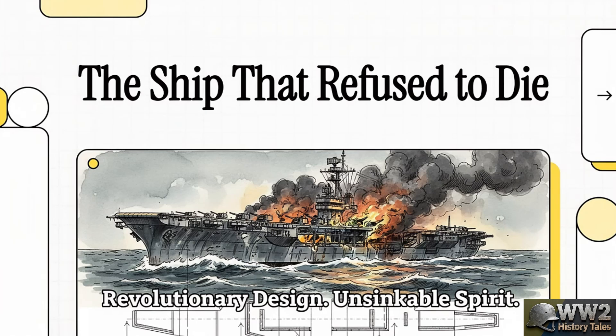Now, I want you to know, this isn't just another war story. This is something different. It's a blueprint for survival. A design so incredibly tough that its core principles are, and I mean this, almost certainly keeping you safe right now, and you probably don't even realize it.